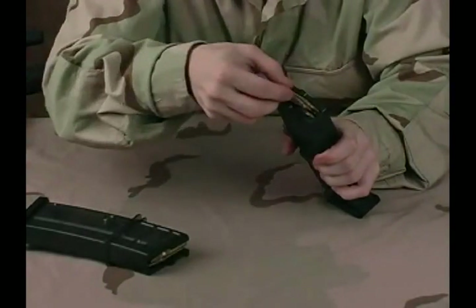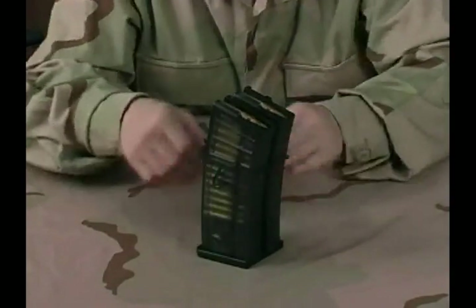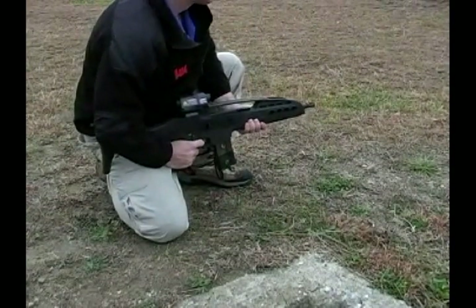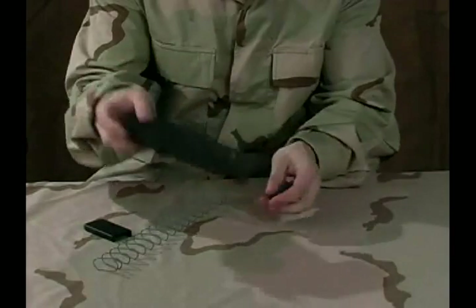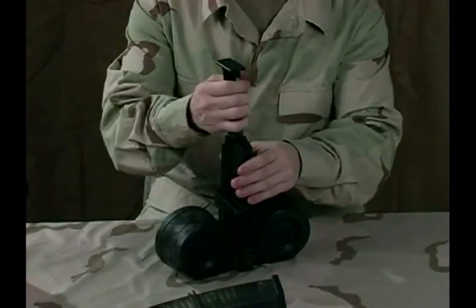All MWSF variants use high-strength, translucent, 30-round polymer magazines that lock together and are 30% lighter than metal magazines. Magazines are easy to disassemble for operator cleaning and can be quickly loaded using a stripper clip and loader. A 100-round drum magazine is also available, and like the 30-round magazine, it is designed for optimal reliability.